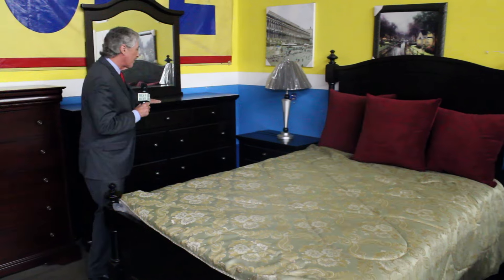How about a four-piece bedroom set? You get the mirror, the dresser, the nightstand, and the bed — it's only $999.